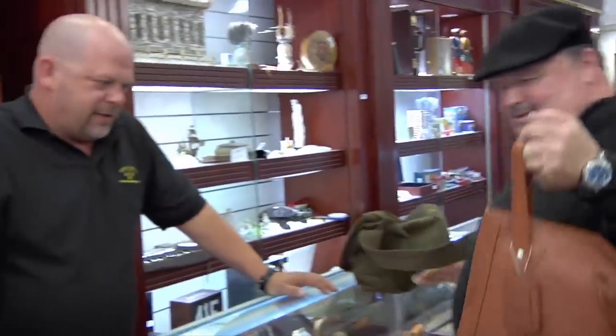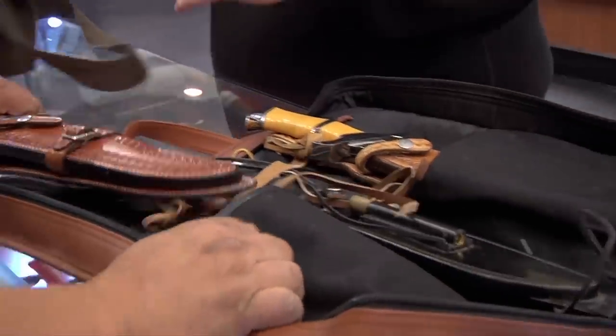How are you doing? All right, what have we got here? I've got some knives here. What have we got? Let me see them.